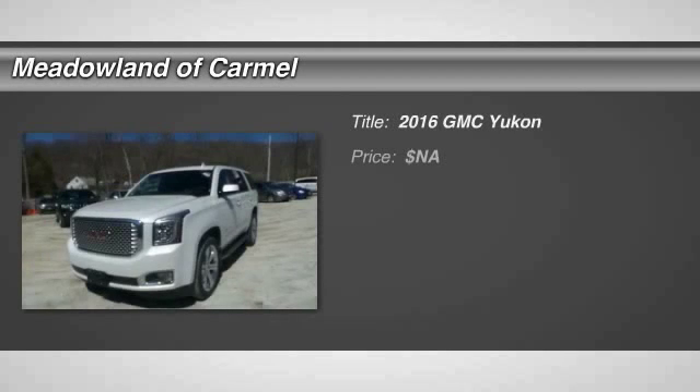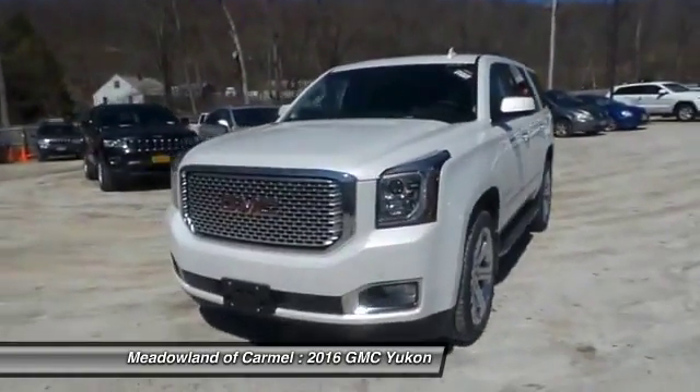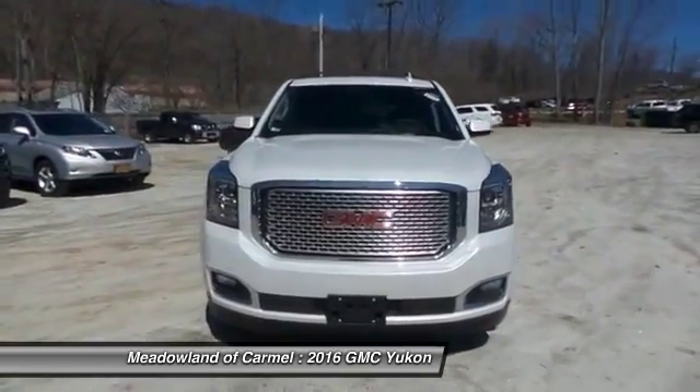The 2016 GMC Yukon. Peace of mind comes standard with GMC's 100,000 mile five-year powertrain warranty and Yukon's five-star frontal crash test rating.